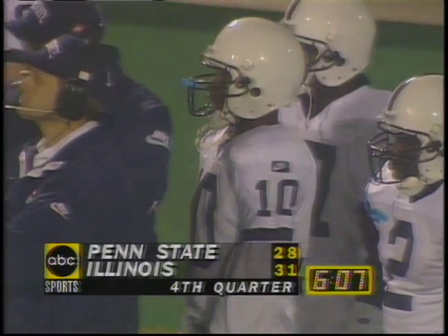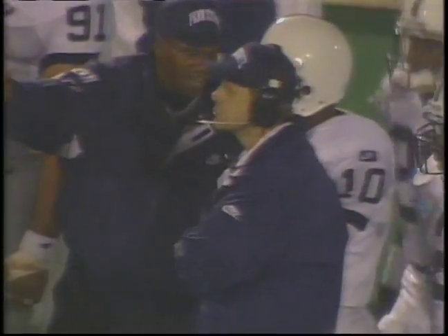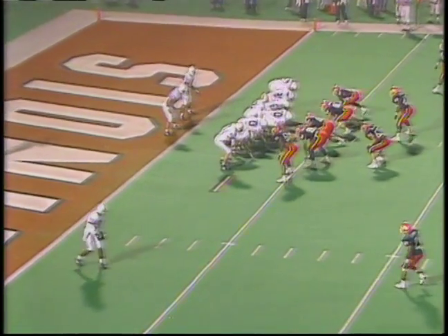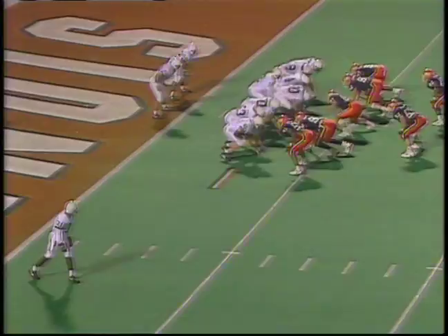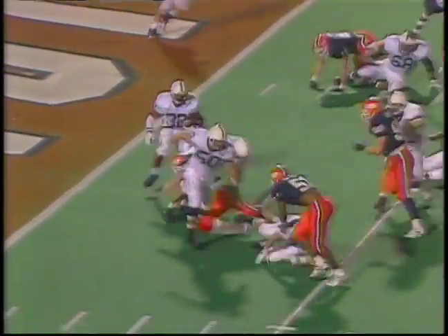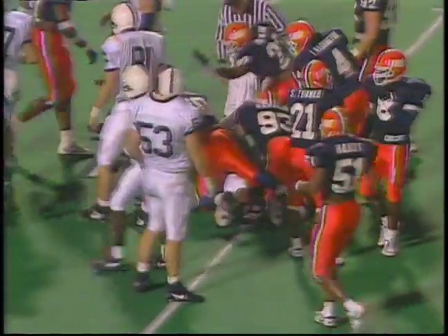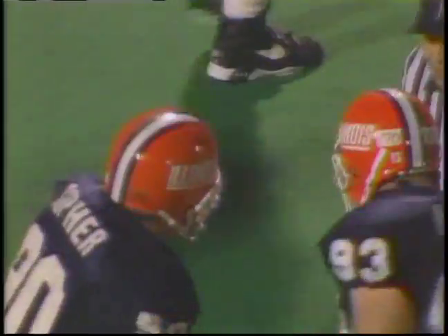They don't have a lot of room for error here. They got to maintain possession on this drive. First series of downs should be to get the ball out and get some running room. John Carter and Brian Milner, the setbacks, two tight ends, and the give is to Carter. Carter comes wide right and gets nowhere, maybe a yard to the five yard line. John Holisek tripped him up.